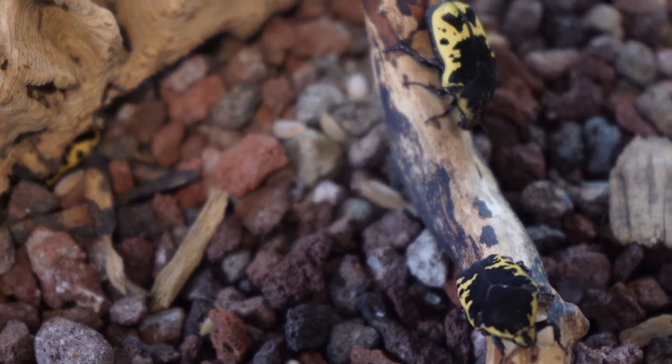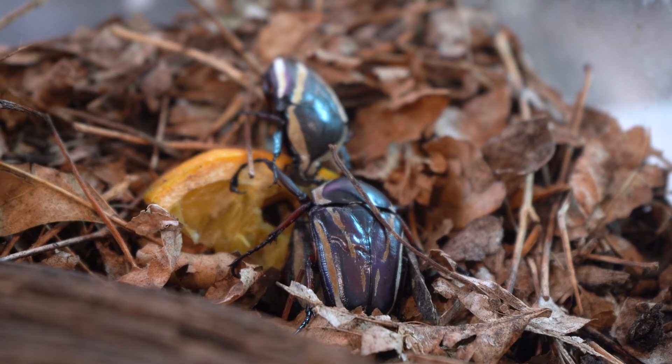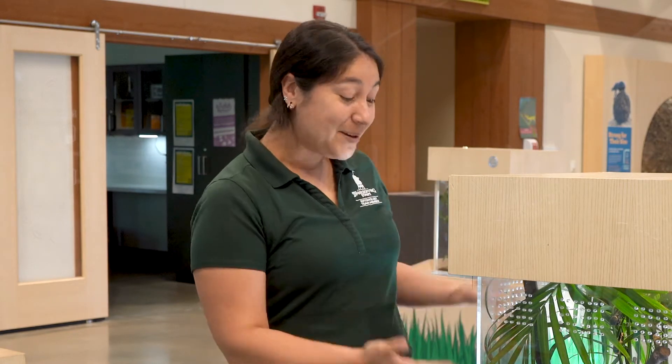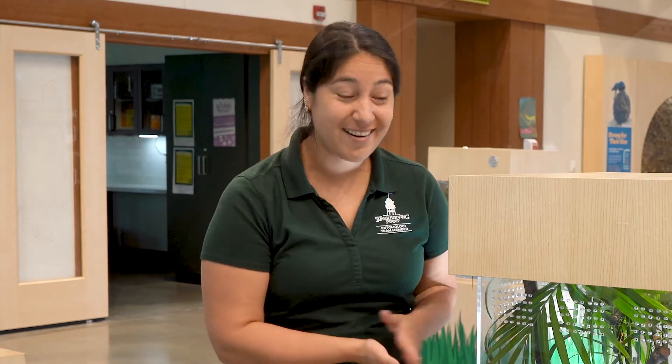Our entomology department breeds three species of flower beetles here. We love them because they can be exhibited in a group setting. If you take a closer look at these, you can see that they like to wrestle each other for the highest points in their exhibit, or they have love triangles happening as they compete for females. But they're not equipped with horns or other features that can injure each other, so we can have quite a large group of these beetles in here. You can see their little paintbrush-like mouthparts lapping at the fruit.